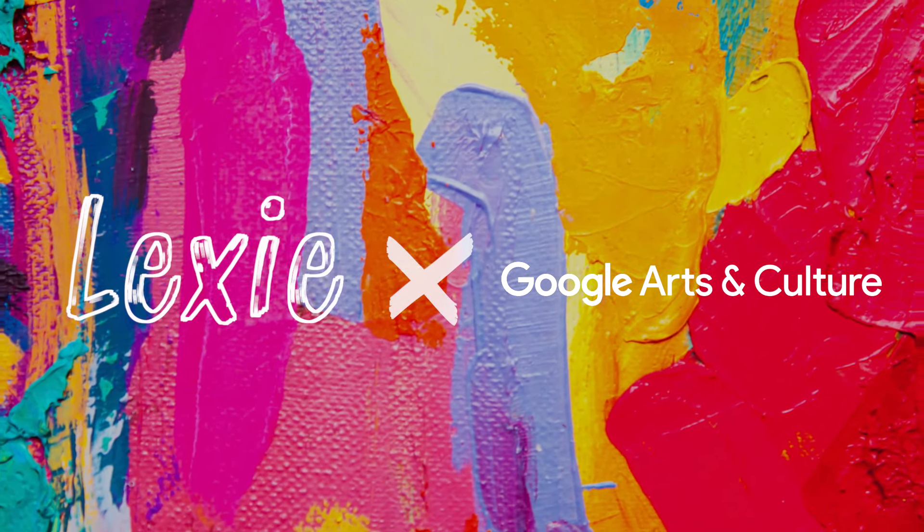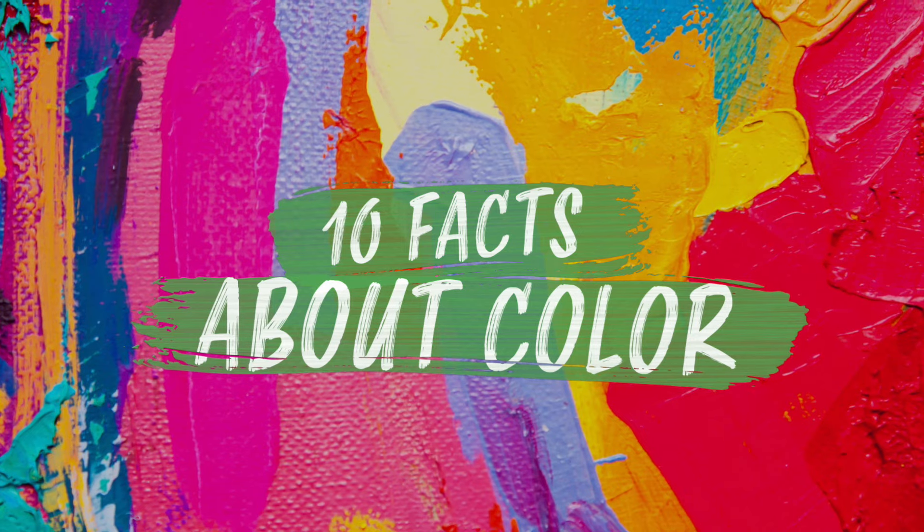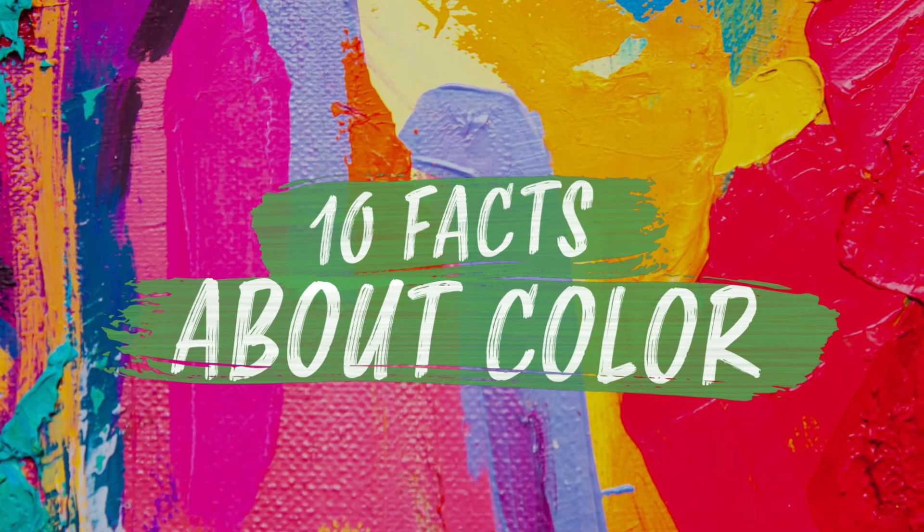Hello guys, it's Lexi Limitless and today we are going to go through 10 amazing facts about color with Google Arts and Culture.